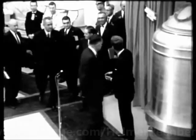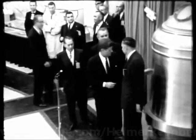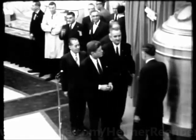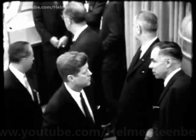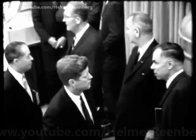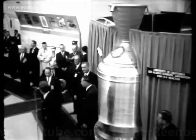Vice President Johnson, Chairman Seaborg, Senator Anderson, and Congressman Montoya joined the president in front of the Kiwi mock-up. President Kennedy was described as being deeply impressed by what he saw and heard during the Rover briefing. The president and his party posed for the photographers for about three minutes in front of the reactor.